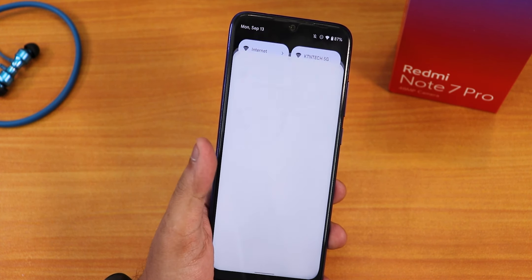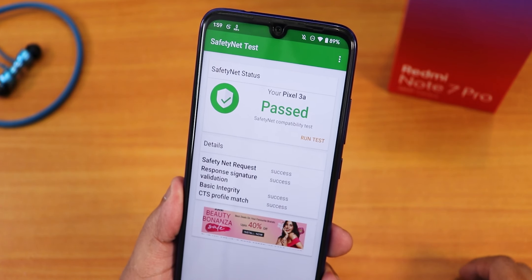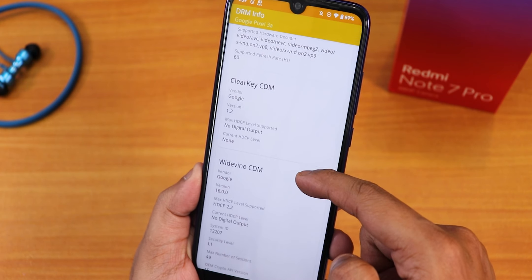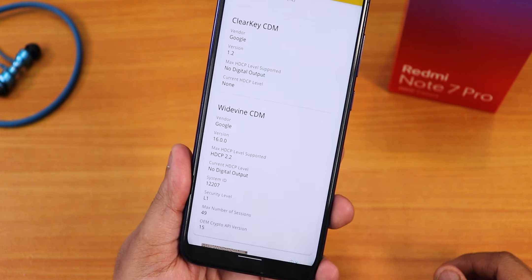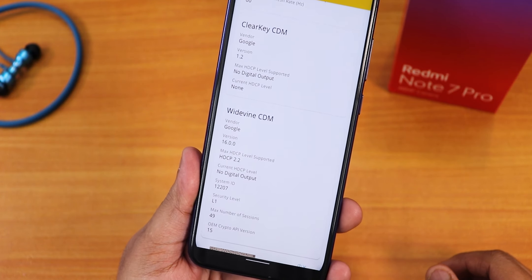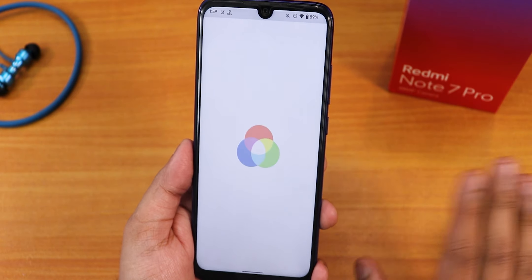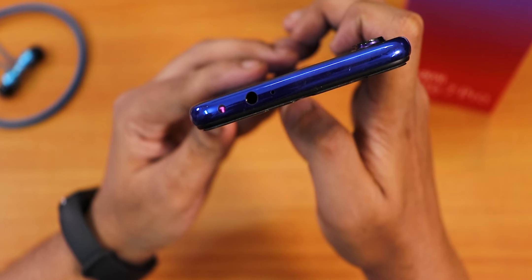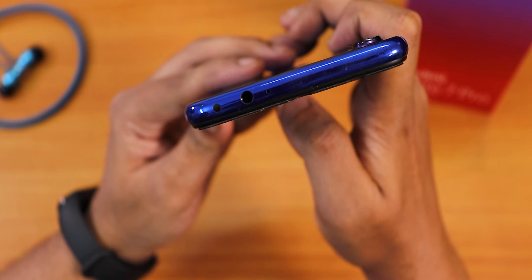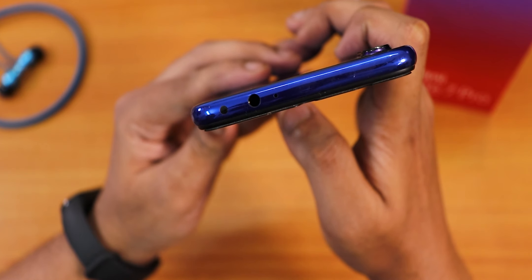Safety net passes right out of the box, so banking apps are not a problem on this ROM. DRM L1 stays as L1, so there will be no problems streaming Netflix or Amazon Prime videos on this Android 12 Beta 5 port. The IR blaster has been tested with the LED RGB mode app and is working perfectly fine and flawlessly with no issues whatsoever.